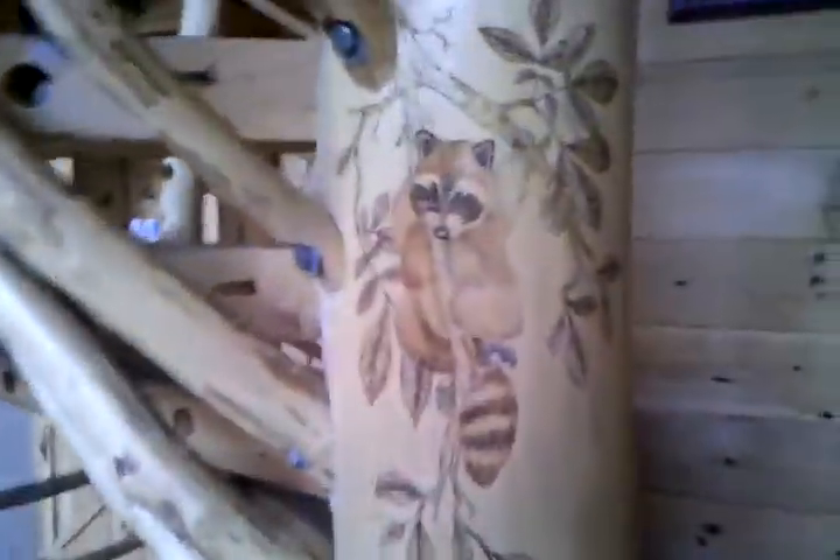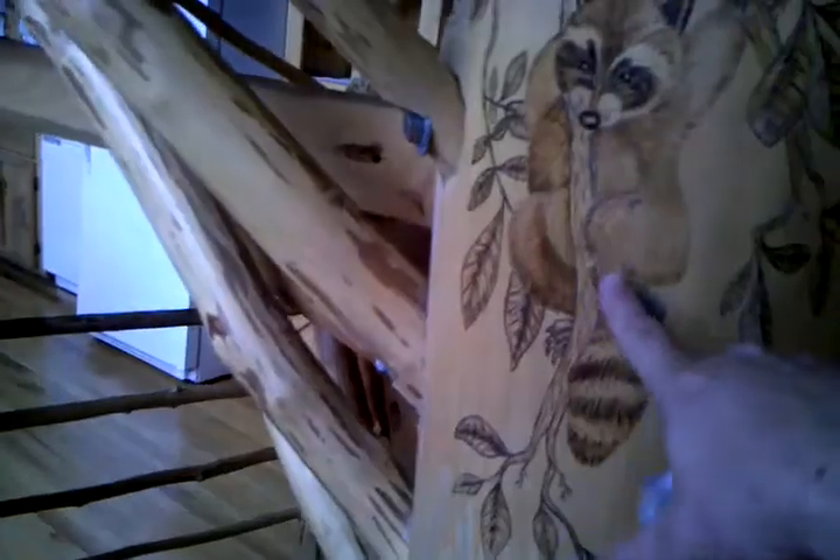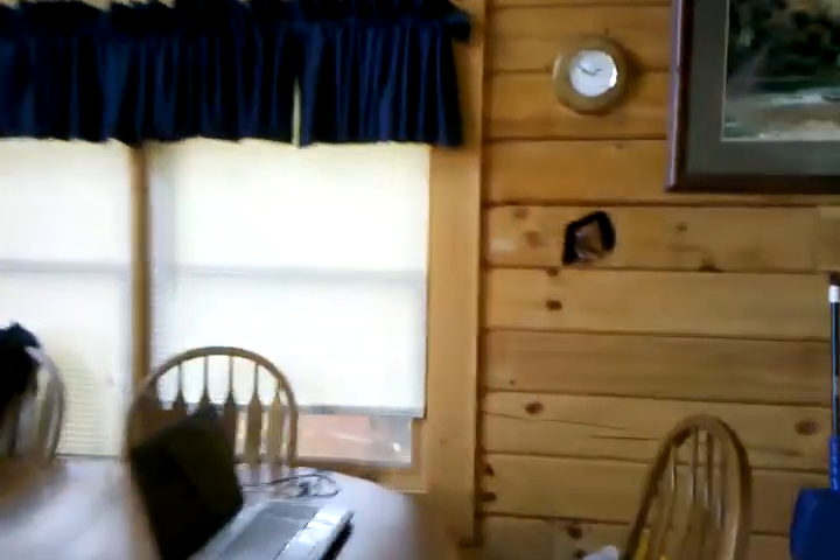Oh yeah, look at that can — it's etched into the wood. Pretty cool. There's an eagle up there, and there's a squirrel in the wall. Pretty cool.